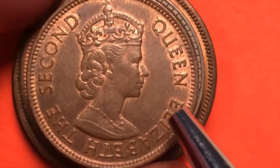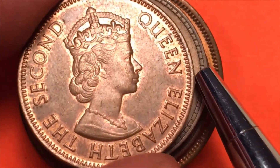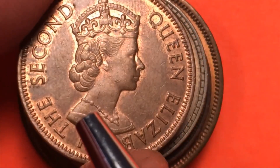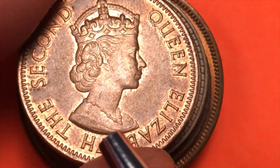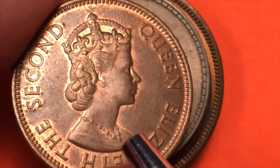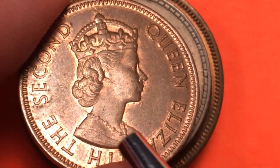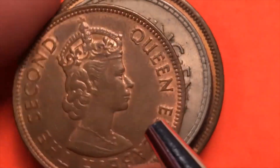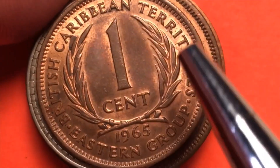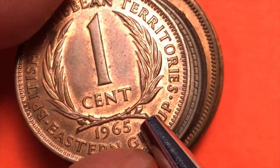Sometimes countries change up the portrait. This is a different portrait of Queen Elizabeth II — it says Queen Elizabeth II in English, no 'II' numeral, no Dei Gratia. She's wearing the crown and necklace. Flipping it over, we see this is from the British Caribbean Territories, the Eastern Group — the one cent from 1965.